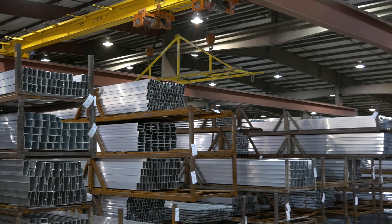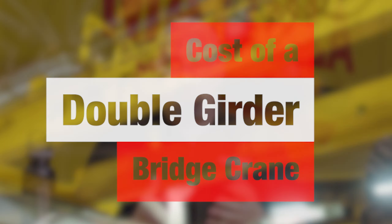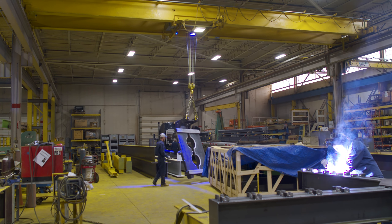Does top running or under running affect the price? It does. The components themselves won't be too much different from a top running to an under running. And how about a double girder bridge crane? A double girder typically sees roughly a 30 to 35 percent increase over a single girder crane.